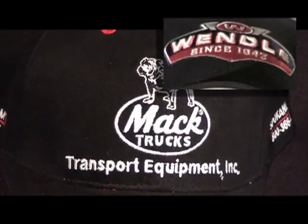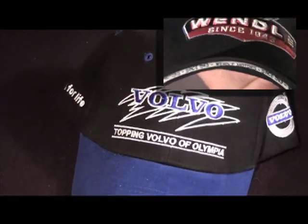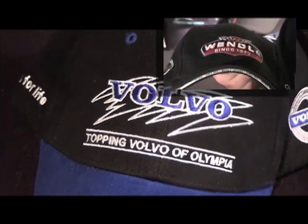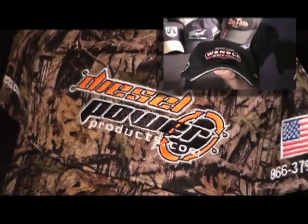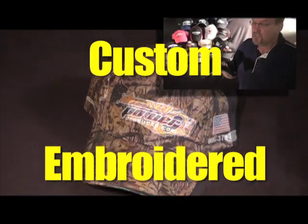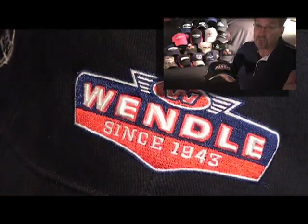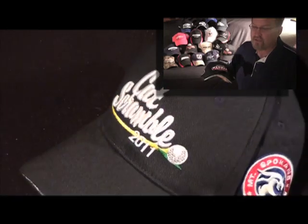Hi, thanks for logging in. You're here to see some amazing caps and we're here to show you some amazing quality and prices. Our caps are fully custom embroidered with your logo and any other embroidery on the hat for you for under $6. It's a great price and a great value.